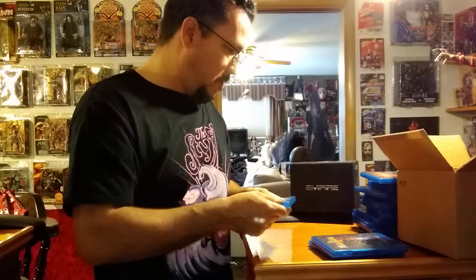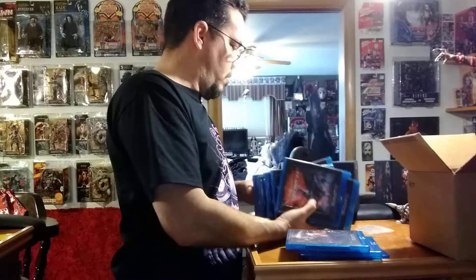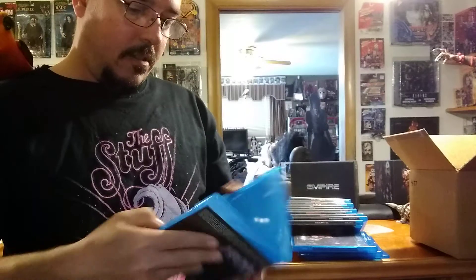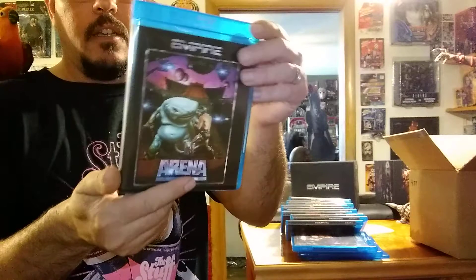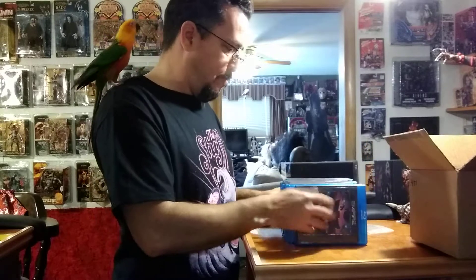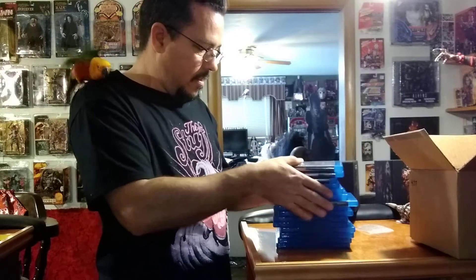One of these was just a Blu-ray. What was it? It was the Arena and Eliminators — just a DVD, but it comes in a Blu-ray case so they all match. It doesn't make much of a difference to me. Happy to have these. I've got a lot of watching to do.